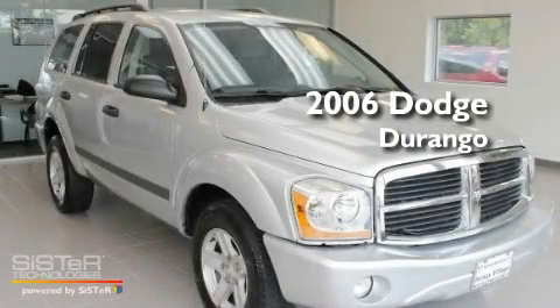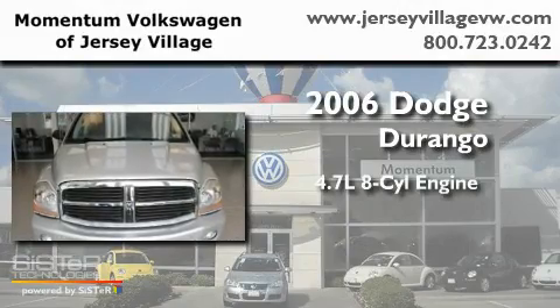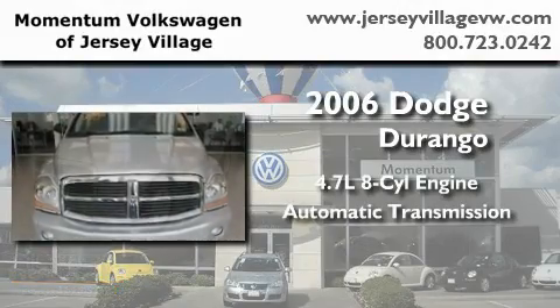This is a 2006 Dodge Durango. It features a 4.7-liter, eight-cylinder engine and an automatic transmission.